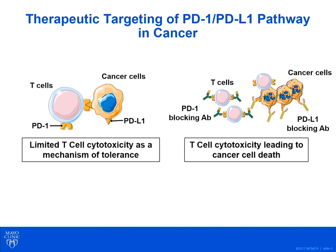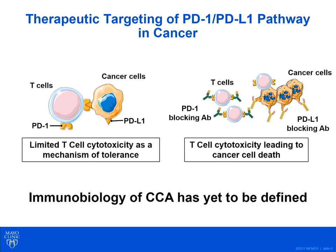Immune checkpoints are an important immune resistance mechanism by limiting T cell cytotoxicity. Therapeutic targeting of the PD-1/PD-L1 pathway, by blocking antibodies, can reverse this effect on the T cells and lead to enhanced T cell cytotoxicity leading to cancer cell death. This has worked well for a variety of malignancies. However, the immunobiology of CCA has yet to be defined.